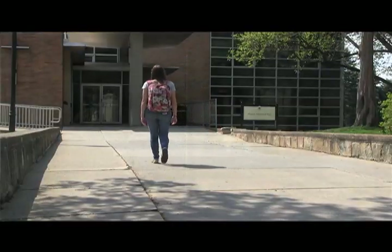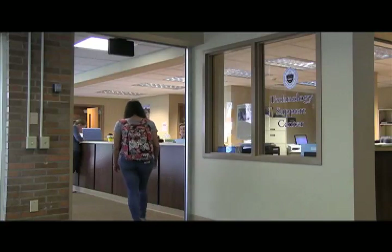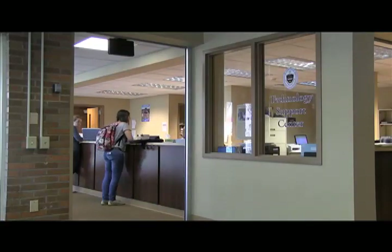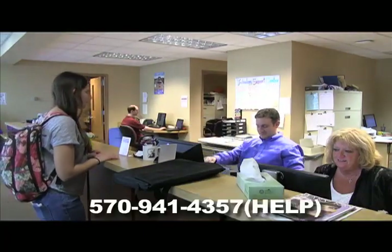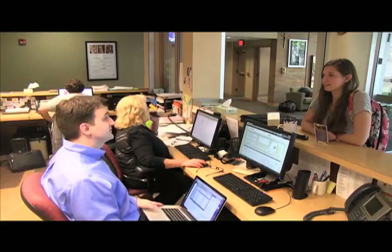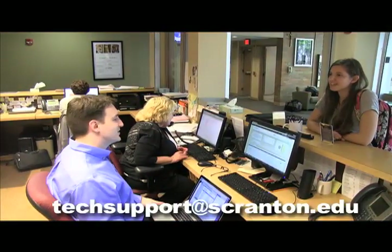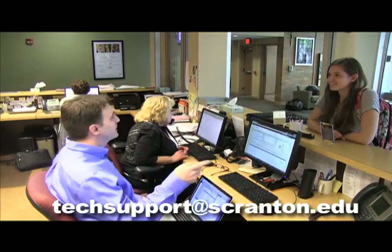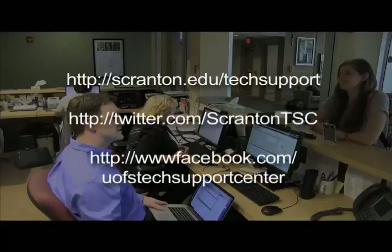The Technology Support Center is here to assist in the use of the University of Scranton's computing systems, software, networks, and facilities in a timely, accurate, and professional manner. The TSC is located on the first floor of Alumni Memorial Hall, open seven days per week except when classes are not in session. A call to the Technology Support Center at 570-941-4357 is the first step to problem solving with any technology-related issue. The TSC can also be reached by email at techsupport@scranton.edu. For students online and using social media, the TSC is on online, Twitter, and Facebook.